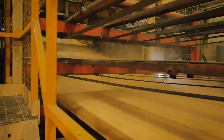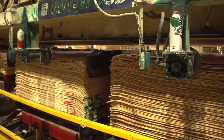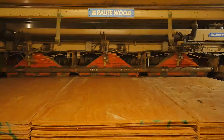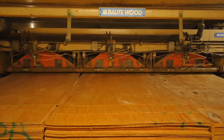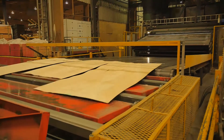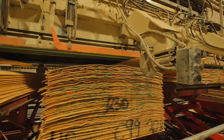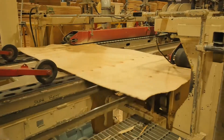The peeled veneer is then cut into sheets and scanned using a machine called a Metrigard, which measures the amount of moisture in each sheet. The sheets of veneer are sorted according to their moisture content, so that the temperature and length of time in the dryer can be adjusted depending on the amount of moisture in the veneer. The sheets are dried, then further sorted according to their stiffness and appearance.